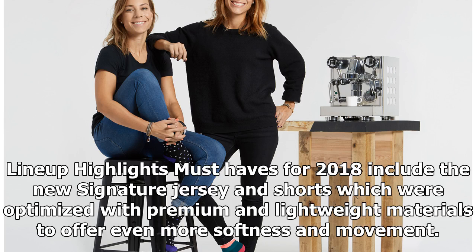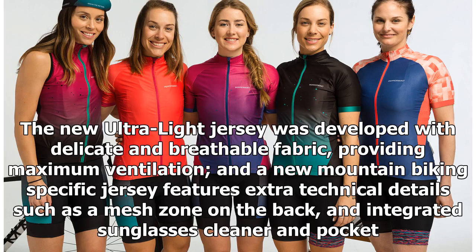Line-up highlights: must-haves for 2018 include the new signature jersey and shorts, which were optimized with premium and lightweight materials to offer even more softness and movement. The new ultralight jersey was developed with delicate and breathable fabric, providing maximum ventilation. A new mountain biking-specific jersey features extra technical details such as a mesh zone on the back, an integrated sunglasses cleaner, and a pocket.